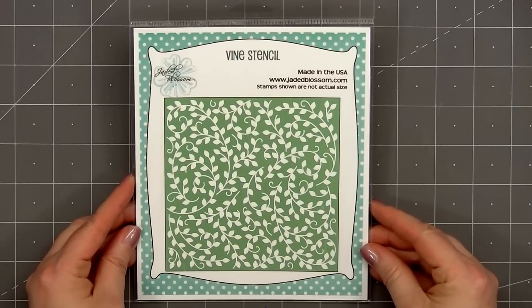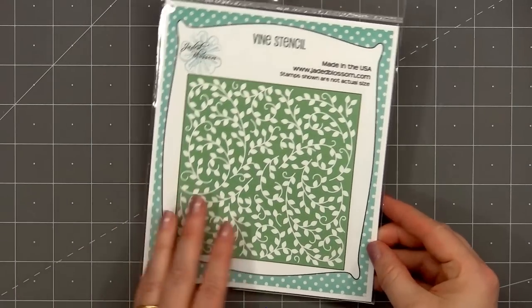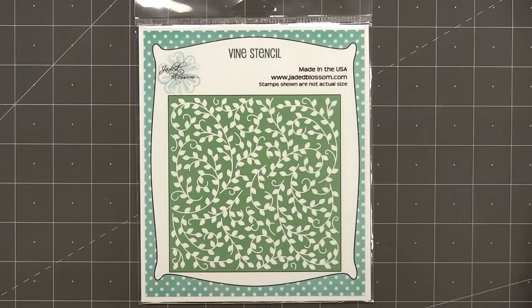The final item is a new stencil set called Vine. This is a single stencil and it's perfect for creating a fun background to use with the new stamps and dies in Jaded Blossom's release.